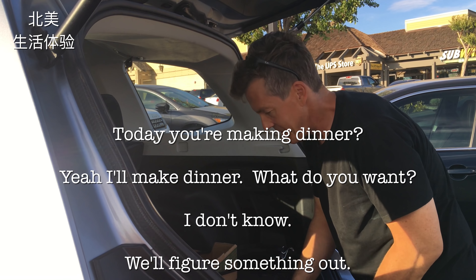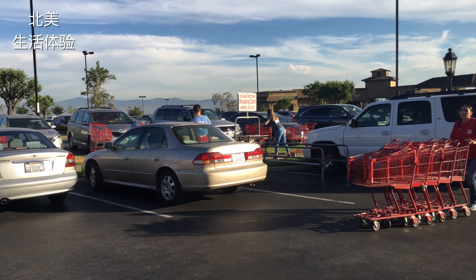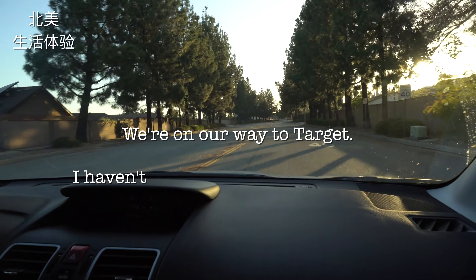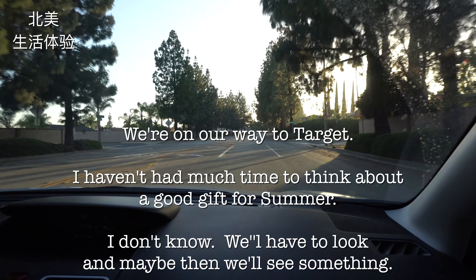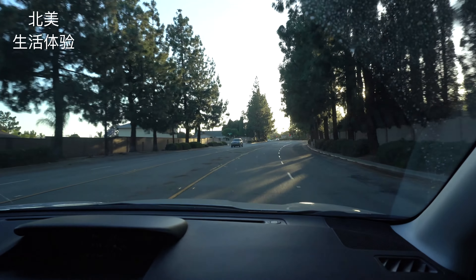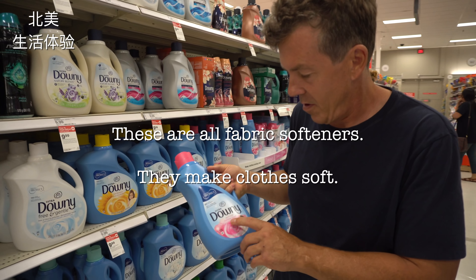I'm about to check out. The colonel's going to pay today. Here we are. Thank you, have a good one. We're on our way back home with our Trader Joe's haul.